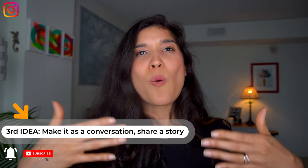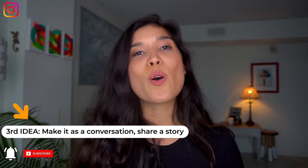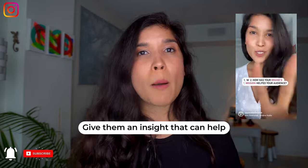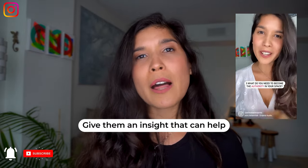Idea number three focuses on really understanding what is the story you want to share through your voice. I'm not telling you to give a class, but just to share who you are in a raw way. Just sit down in front of the camera, talk about your day, talk about the ups and downs, talk about your failures or values, teach them something, deliver value.